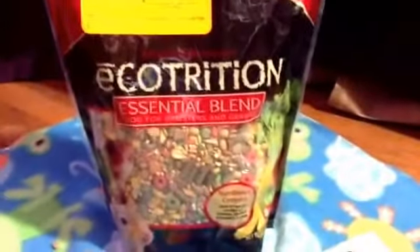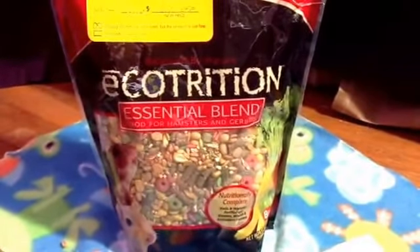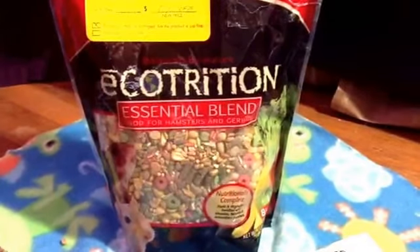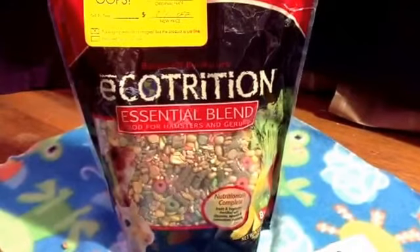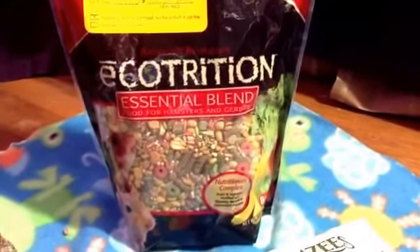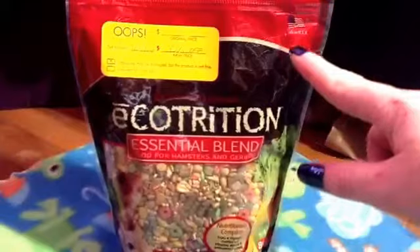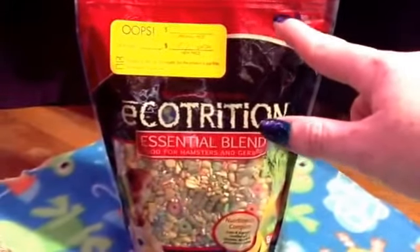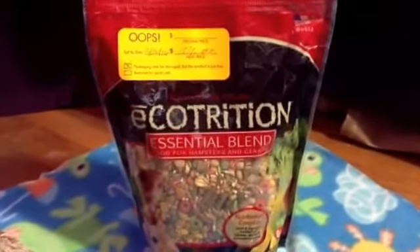Next up, I got Ecotrition — simply because it's on sale. I'm going to have to pick out the corn and the peas that are so blatantly right there against the bag siding. All my hamsters are dwarfs — I have two winter whites, one Russian Campbell dwarf, and two Robos. With the exception of the Robos, I've got to pick that stuff out. But it was 10% off because of some packaging damage — I saved 80 cents. 10%. 80 cents. Awesome.